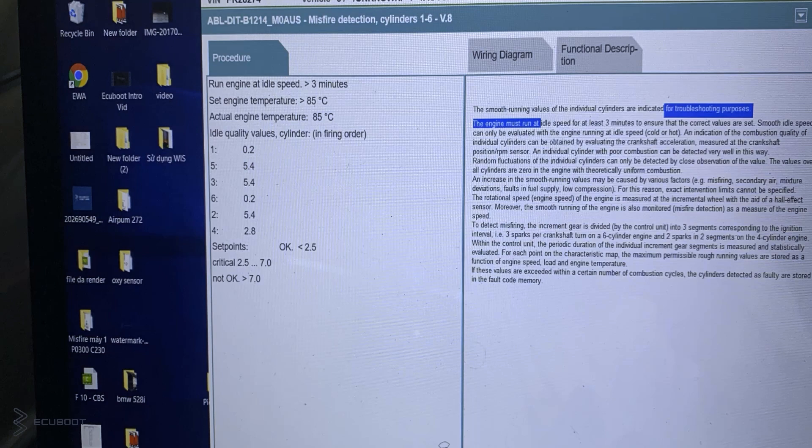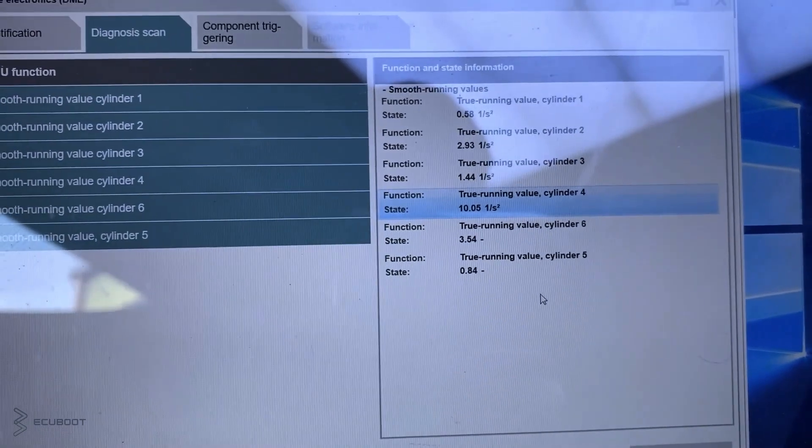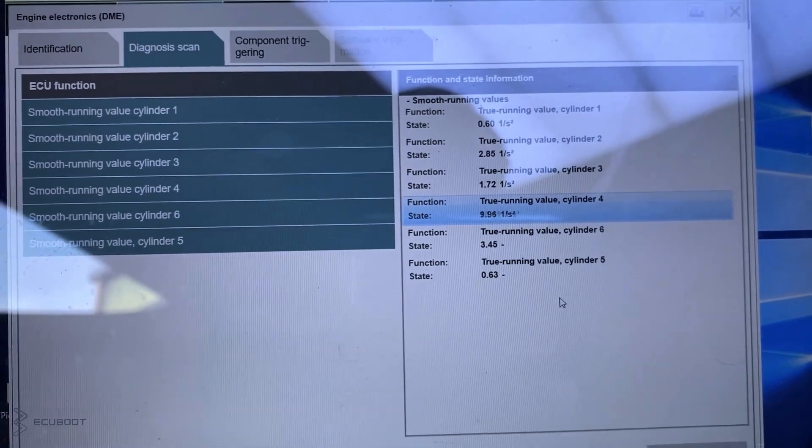Then we're going to take a look at some live data on this engine, especially the smooth running. As you can see, our values are uneven on each individual cylinder, resulting in the vibration of our engine. And according to live data, cylinder 4 is significantly higher than the others.